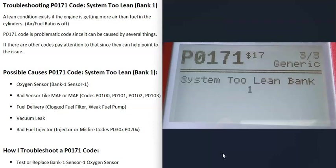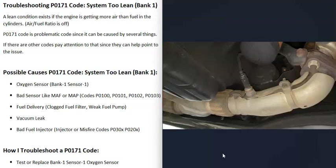One thing to note about the P0171 code is that it can be difficult to troubleshoot — it can be caused by many different things. I'll go over the possible causes and how I go about troubleshooting it. Also, if you're getting other codes, be sure to pay attention to those because they can help point you to what the problem is.